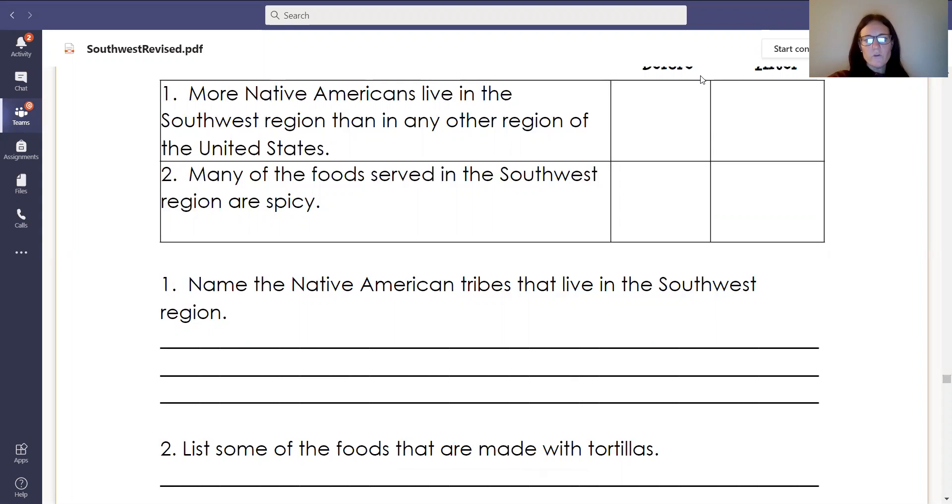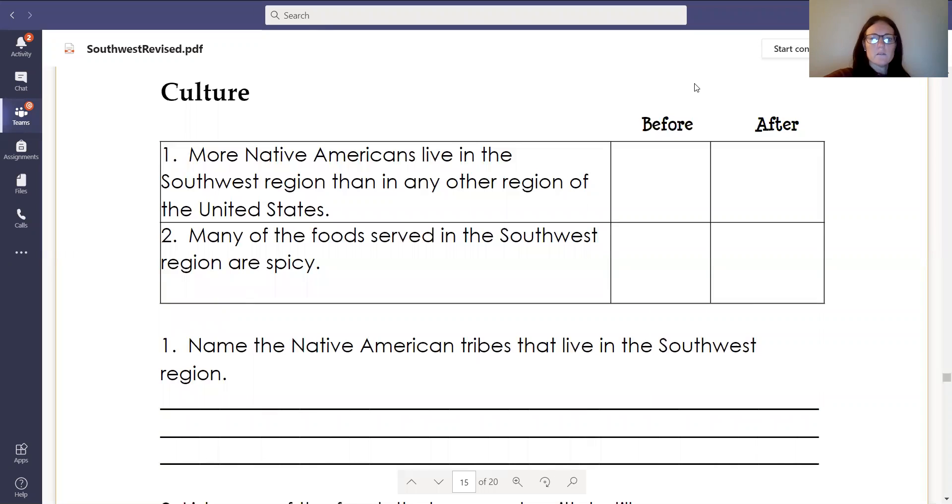Number two: many of the foods served in the Southwest region are spicy. T for true or F for false. Make sure you are recording those in the before box.